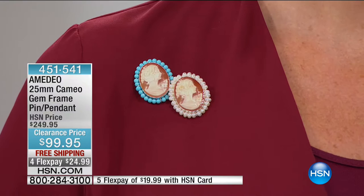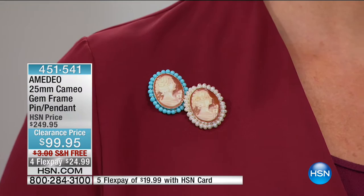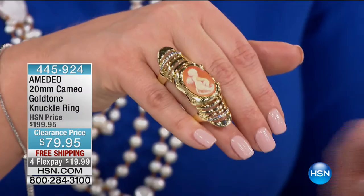Amadeo brings us these Italian cameos carved in Torre del Greco, where they originated. No two will ever be alike. Free shipping. Coming up in this hour, we're pretty much dedicating this entire hour to these works of art — these beautiful cameos made in Italy that Amadeo is bringing us. This is very fun and happening right now. Remarkably comfortable to wear on this two-shank knuckle ring. From Amadeo, a 20-millimeter carved cameo — we have options for you.